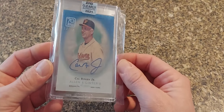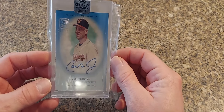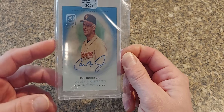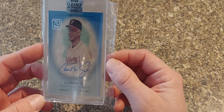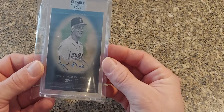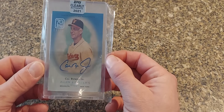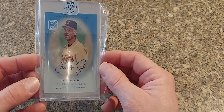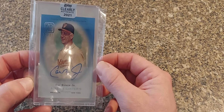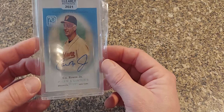Next we have a 2021 Topps Clearly Authentic — this is the blue parallel numbered to just 25. These are cool cards — these are acetate, right through. When Fanatics got handed Topps, they are very hit or miss when it comes to their products — some is such nice high-end stuff and others they just drop the ball on. But this is one that I think they got right.